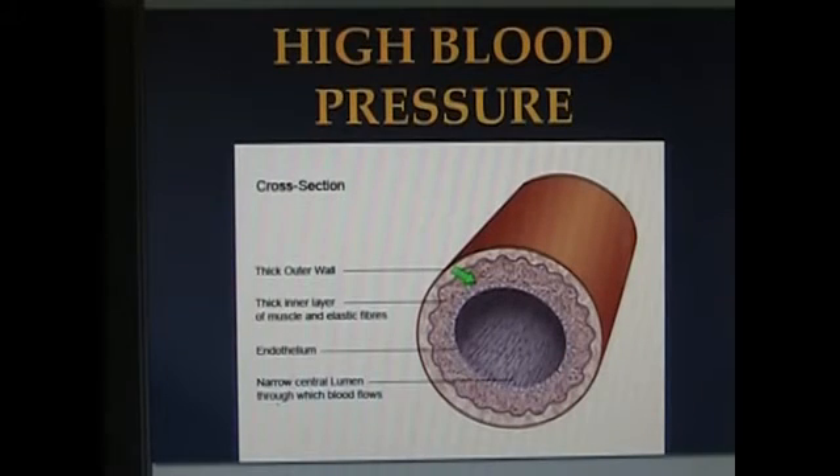But most of the time, high blood pressure is a simple calcium deficiency. And when you give adequate amounts of calcium, it goes away.